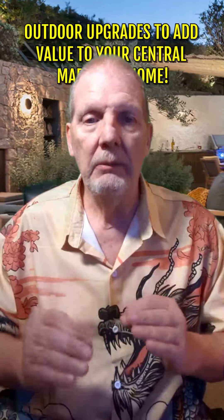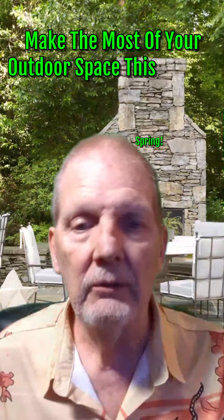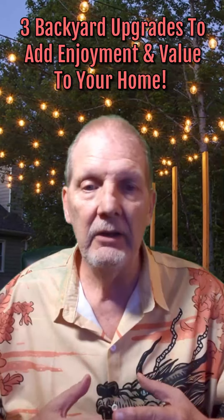Here are some outdoor upgrades to add value to your Central Maryland home. Do you want to make the most of your outdoor space this spring? Here are three backyard upgrades to add enjoyment and value to your home.